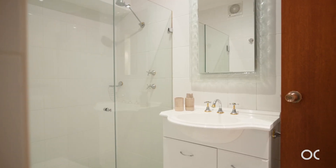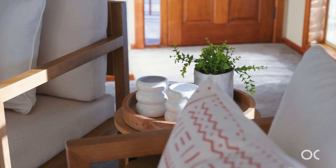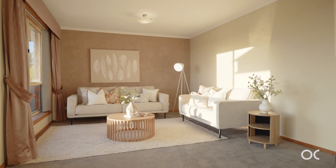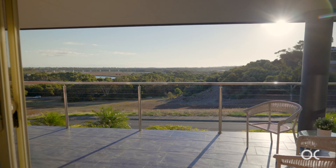As you make your way up the stairs into that expansive open plan living, dining, and kitchen area, you'll be greeted by stunning views over the Onkaparinga Recreational National Park, the river, and all the way to the ocean.